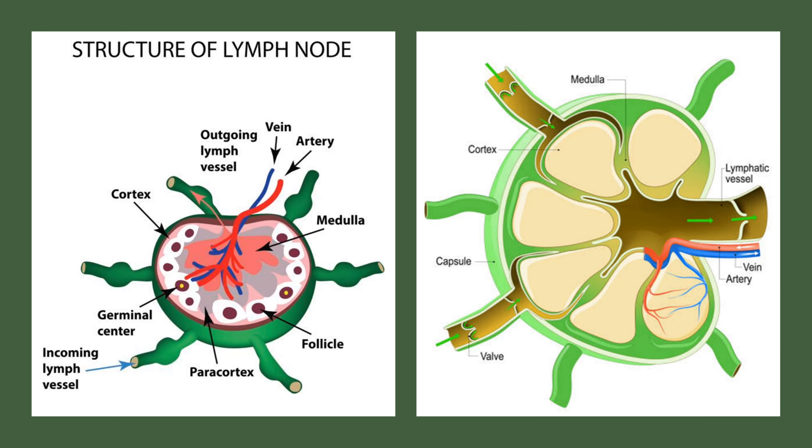Lymphatic vessels lead to small, bean-shaped structures called lymph nodes. Think of lymph nodes as the body's checkpoints.